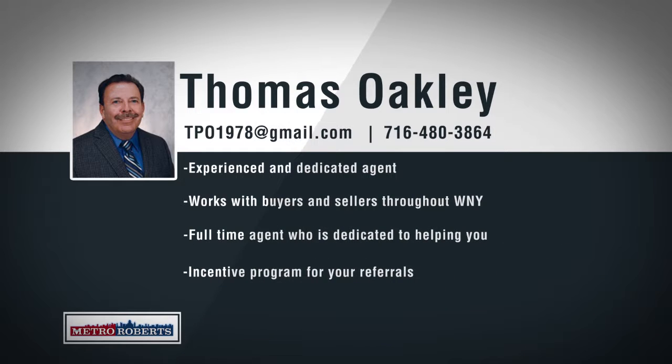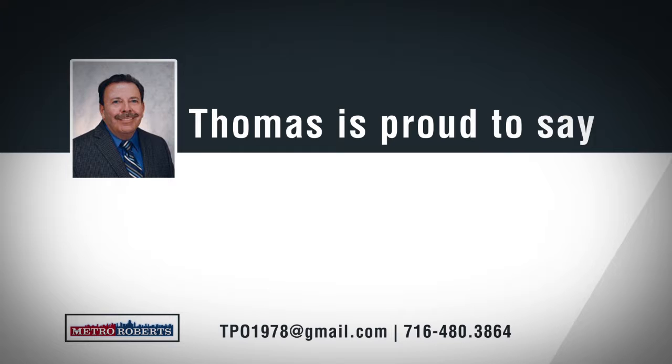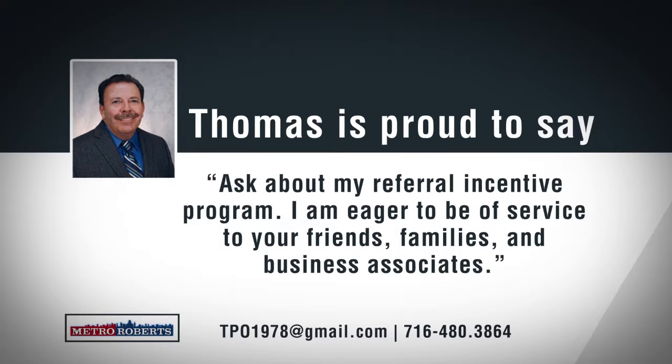Born and raised and living in what he calls the true heart of the city, South Buffalo, Thomas Oakley spends every day working out of the Abbott Road office of Metro Roberts Realty. As a 30-year top producing broker, Thomas is results-oriented and remains dedicated to providing the best possible customer service for his clients. Thomas had over 1.5 million in closed sales for 2017 and has 3.2 million set to close in 2017. Thomas can offer his clients the best marketing tools in western New York, from featured listings online to customized flyers to market your home in person and online. Thomas says, I am in the office every day to serve my clients and customers on a full-time basis. Ask about my referral incentive program. I am eager to be of service to your friends, families, and business associates. If you're looking for an experienced agent who has proven results, call Thomas Oakley today.